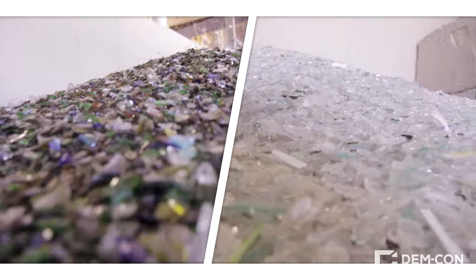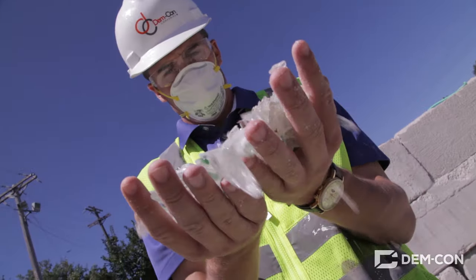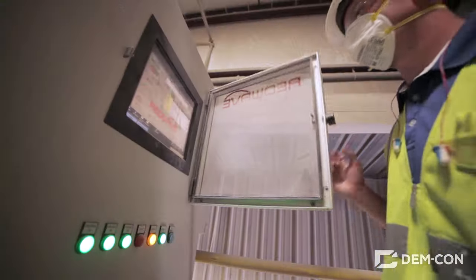The sorted glass that comes out of the end of the facility is much cleaner and purer than the glass that came in. It's called cullet, and glass manufacturers love this stuff. You see, glass is mostly made from melted sand, but we can also mix in cullet, which is easier to melt.